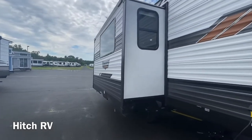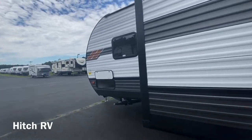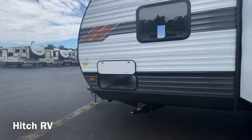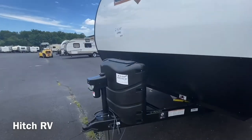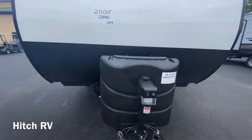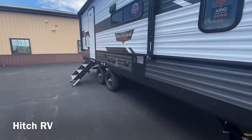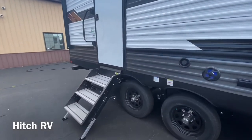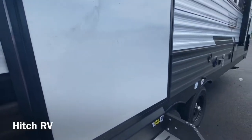This unit does have one slide out, great for couples or small families. It also comes with two 30-pound propane tanks and a solid step entrance with a D-ring handle.